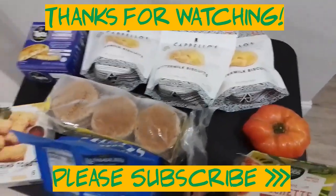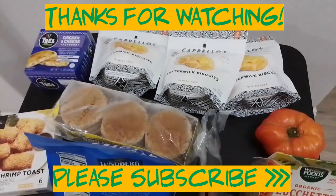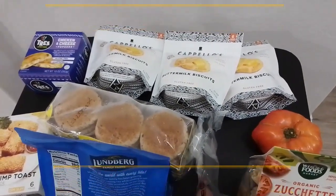And that's all the small haul from Whole Foods for now. Thank you for watching, see you next time. God bless! Bye guys!